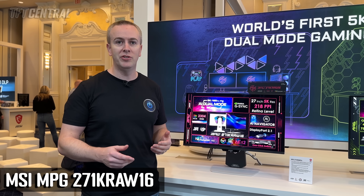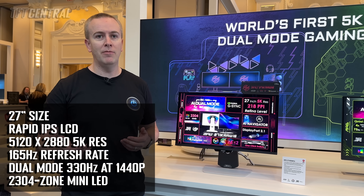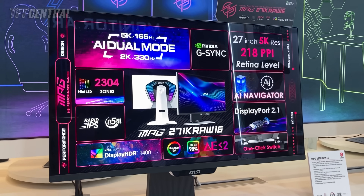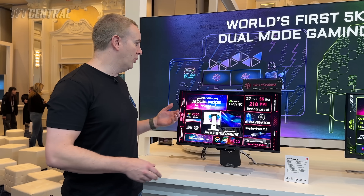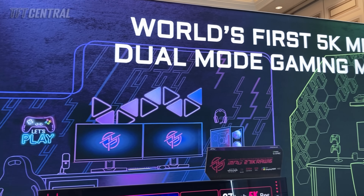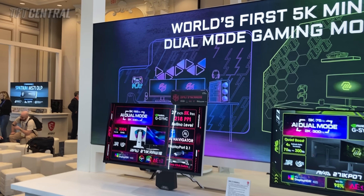This is the main mini LED monitor they've got on show at CES this year. It's 27 inches with a 5K resolution, giving a 218 ppi pixel density — sharp enough to count as Retina resolution as far as Apple is concerned. It's got a native 165Hz refresh rate at 5K, but also a dual mode function. You can bump it up to 330Hz if you drop down to 1440p resolution. It's got a 2304-zone mini LED backlight for great local dimming and amazing HDR performance, certified under VESA DisplayHDR 1400 — so at least 1400 nits peak brightness with excellent black depth and contrast.